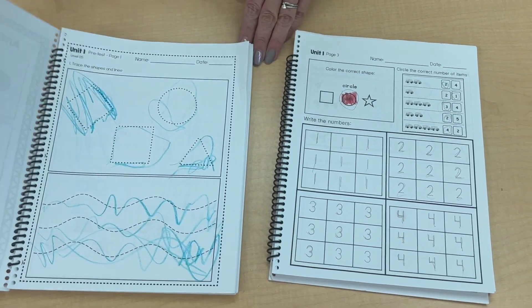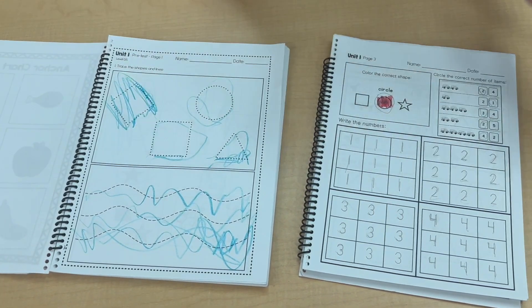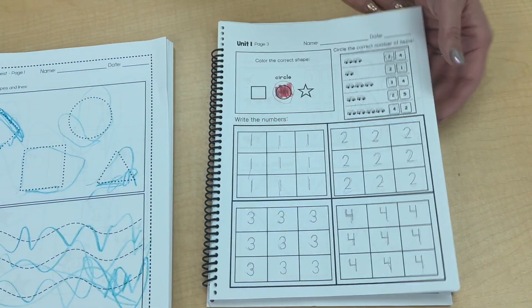In level 0.5 we focus more on tracing and pre-writing skills, and in level 1 you're working more on writing numbers, counting, and adding.